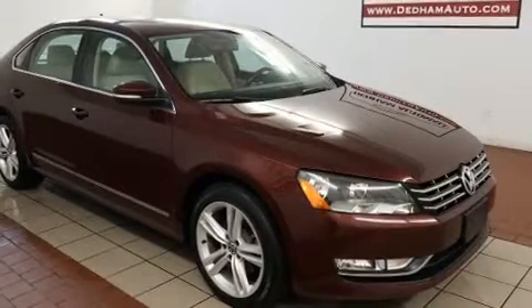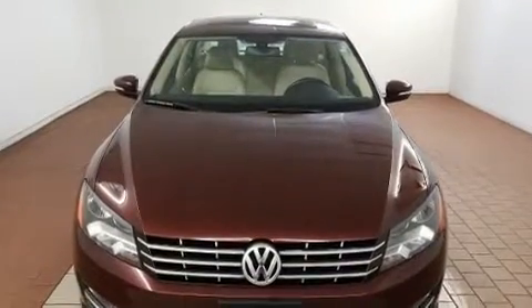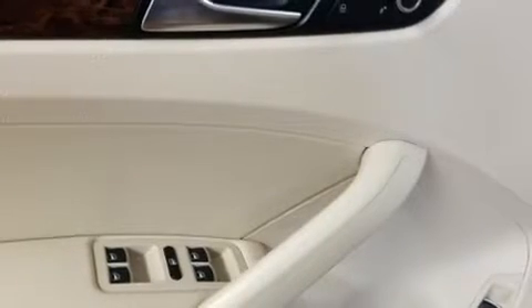Volkswagen also prioritized safety and security with features such as front and side impact airbags, a panic alarm, and four-wheel disc brakes with ABS. Electronic stability control stands out as a technologically savvy innovation, keeping you better connected to the road.